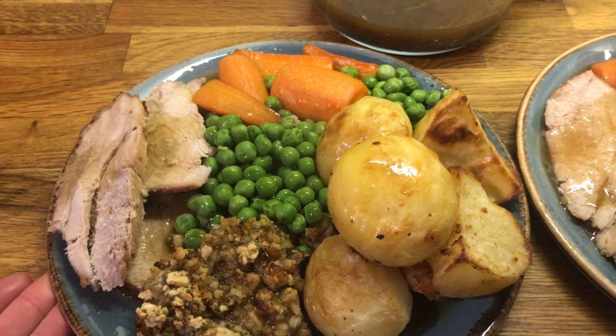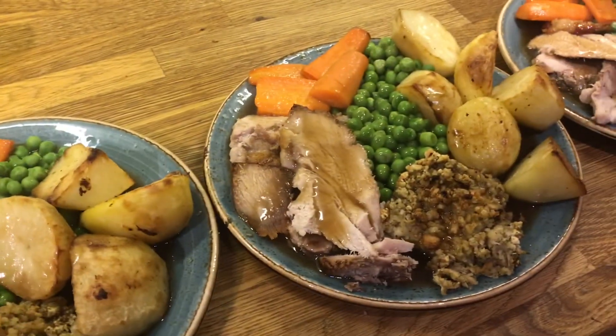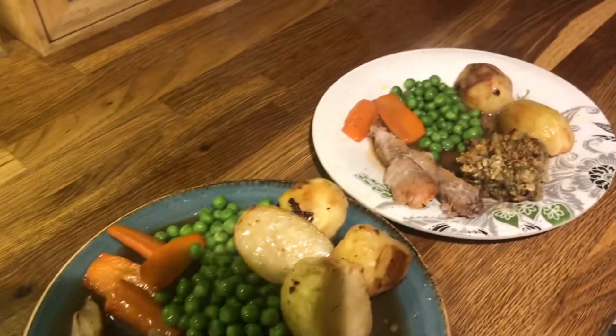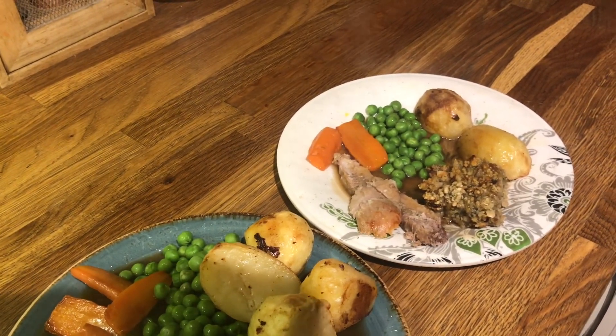Sunday's dinner, we have roast pork. That is Danny's, mine, Cameron's, Liam's, Ollie's and Ella's. I hope you guys enjoyed this video and I'll see you in the next one. Take care. Bye.